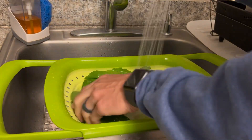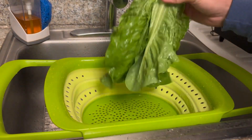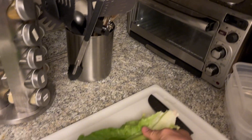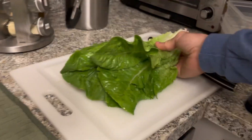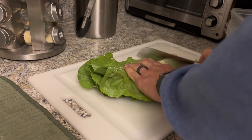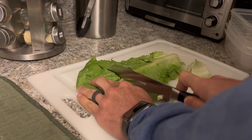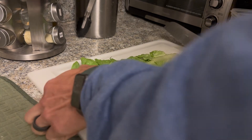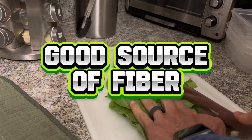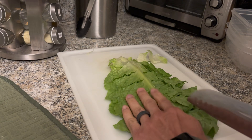The dark green leaves of romaine lettuce are rich in antioxidants, which help protect the body from oxidative stress and inflammation. Like other leafy greens, romaine lettuce is very low in calories, making it a great option for weight management while still providing essential nutrients. It also provides dietary fiber, which is important for digestive health and can help regulate blood sugar levels.